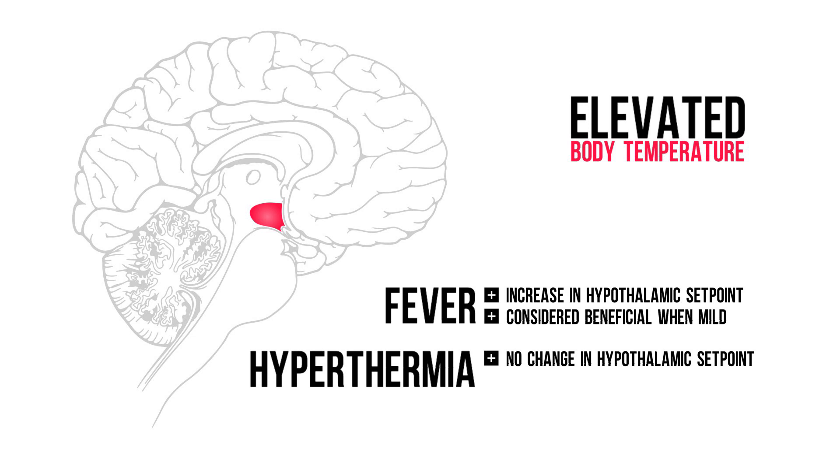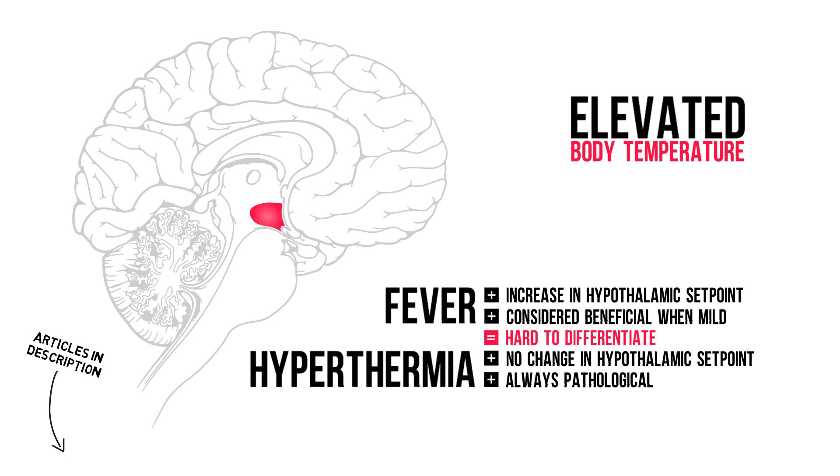i.e. not in response to inflammation. Hyperthermia should always be regarded as pathological. In clinical practice, it's hard to differentiate the two. Furthermore, new insights in the pathophysiology of hyperthermia-related disorders show that inflammatory cytokines are also involved. I've put some interesting articles in the description if you're interested. For the purpose of this video, I've decided to focus on the classical definitions to keep things a bit more clear.